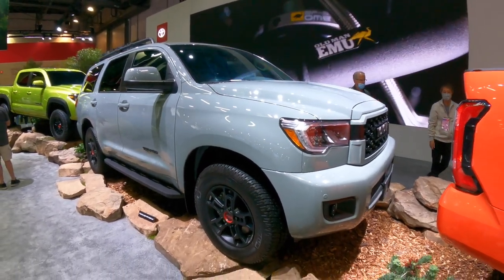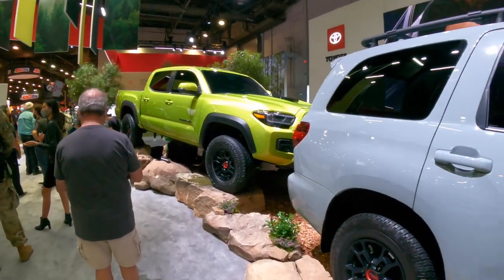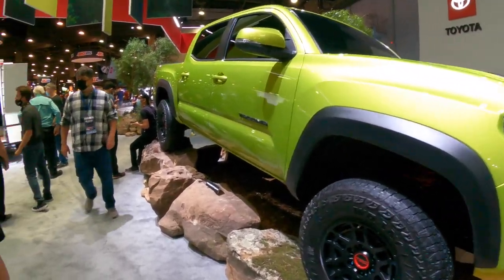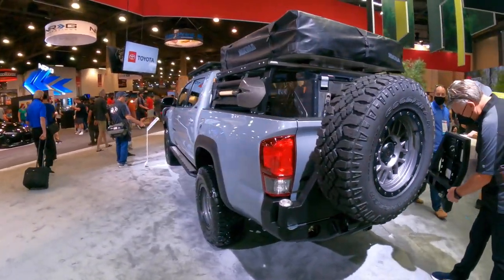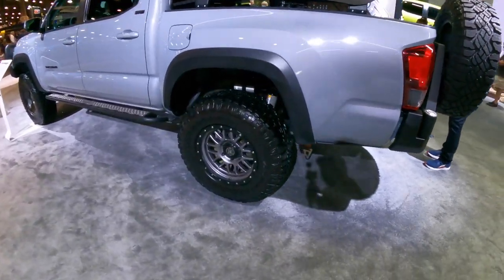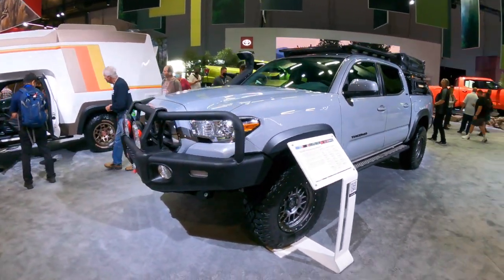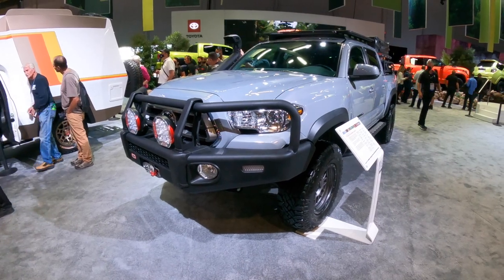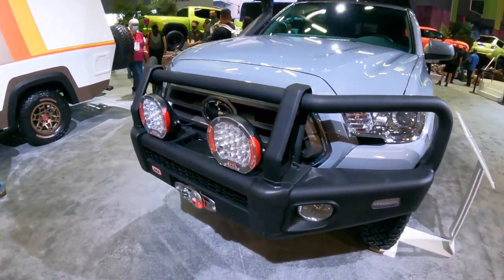Looks like the Sequoia needs an update because it's looking old — that's the old Sequoia body. There's a green Tacoma — I forgot the name of this color, it's like electric neon or something. And then look at this baby over here: a beautiful Tacoma with a bed rack, ARB fridge, and rooftop tent. It's nice. Overlanding concept — wait, are they saying they could offer an overlanding Tacoma from the factory? That's kind of cool if they do, because then you can have everything you need all financed in one package.